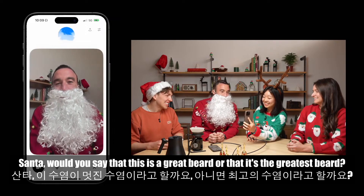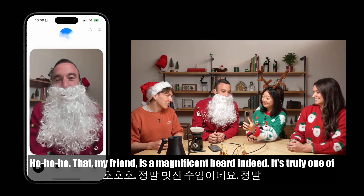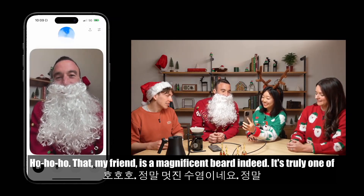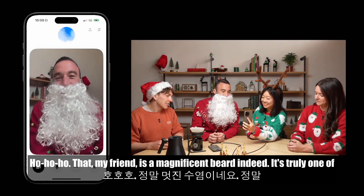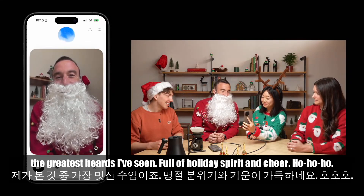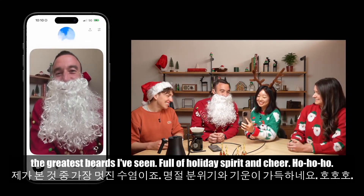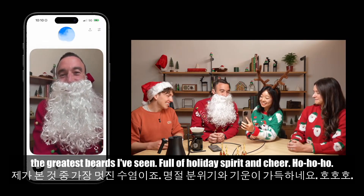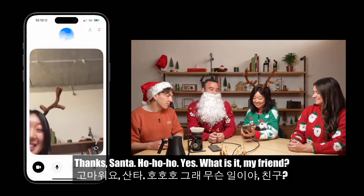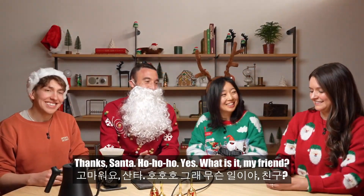Kevin: Santa, would you say that this is a great beard or that it's the greatest beard? Santa: Ho, ho, ho, ho! That, my friend, is a magnificent beard indeed. It's truly one of the greatest beards I've seen — full of holiday spirit and cheer. Kevin: Thank you, thanks Santa. Santa: Ho, ho. Yes, what is it, my friend?